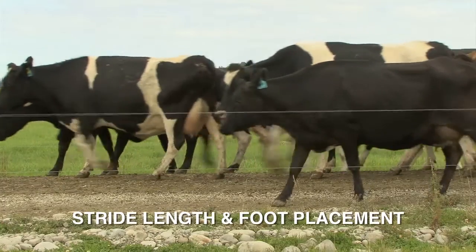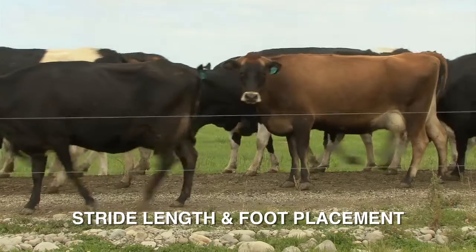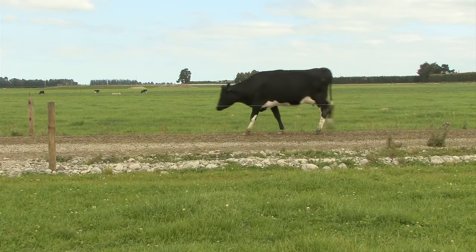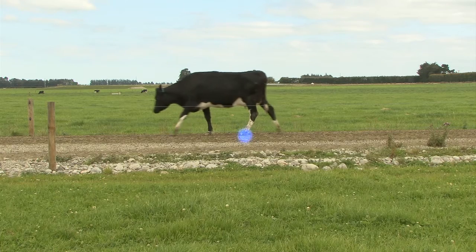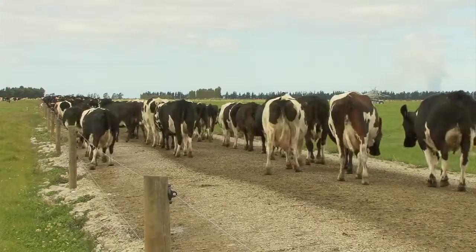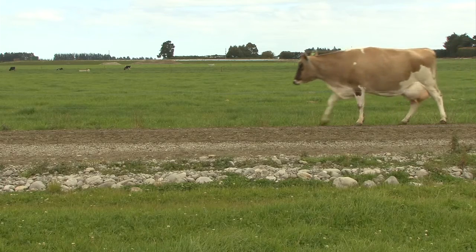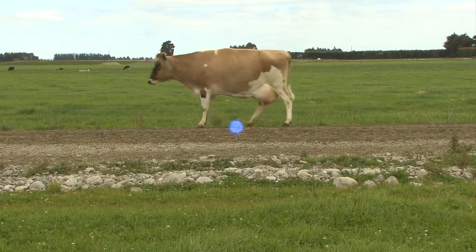A cow's stride length and foot placement are excellent indicators for lameness score. When cows walk on an even surface at their own pace they will track up — they look in front of them for each step and choose where their front feet land, then their back feet will land in exactly the same spot. This allows them to place their feet safely and avoid obstacles such as stones. Cows with lameness scores of 1, 2 and 3 may have a shortened stride and their rear foot may fall short of their front foot placement.